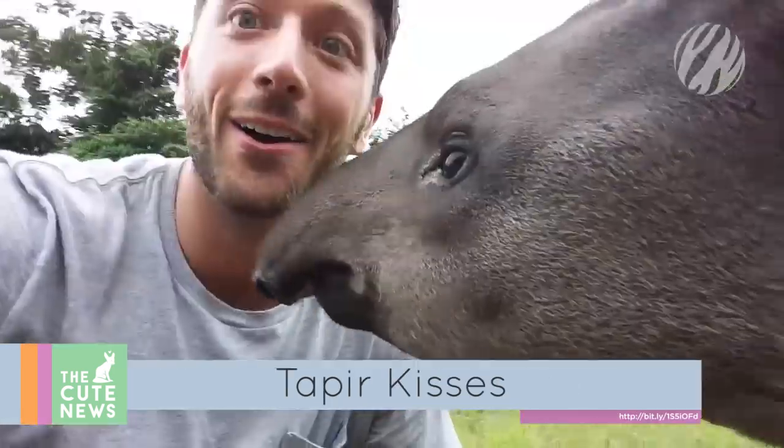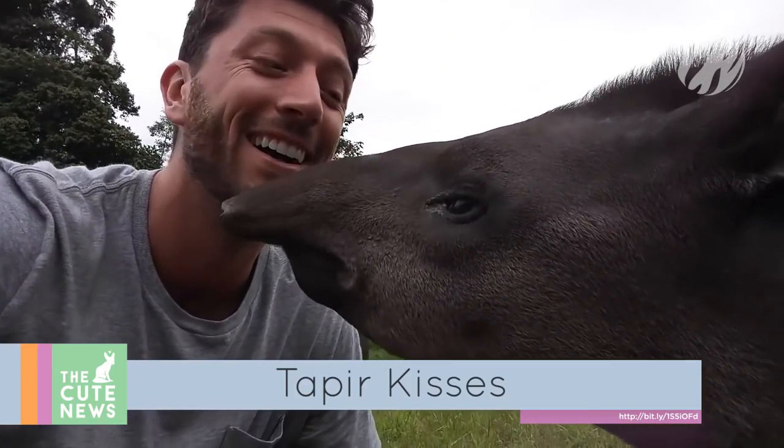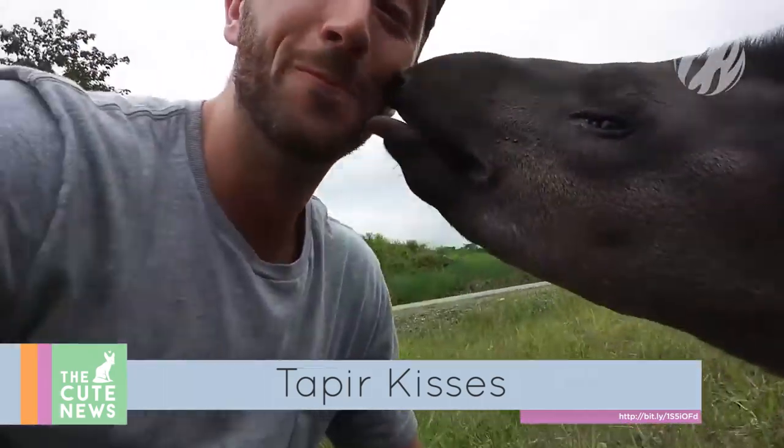While on a trip in Ecuador, two lucky scientists came across this baby tapir. The curious creature spent a few moments investigating the camera before moving onto this guy's cheek. Baby tapir kisses! Squee!